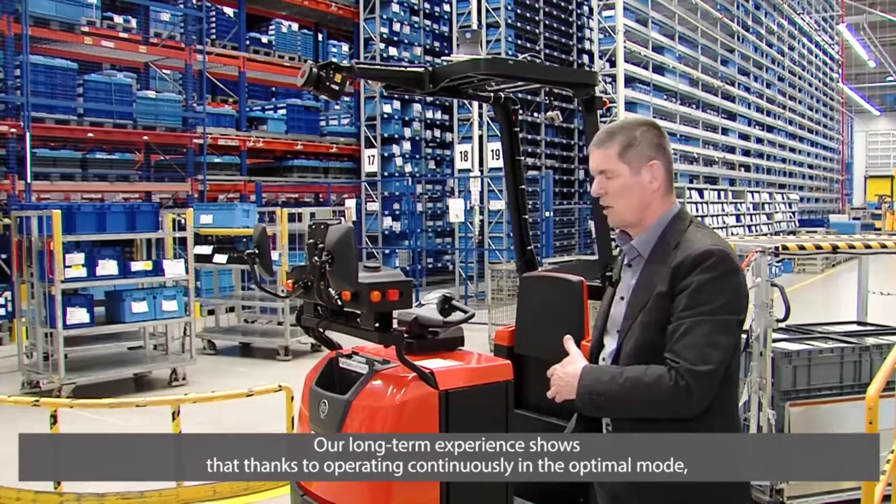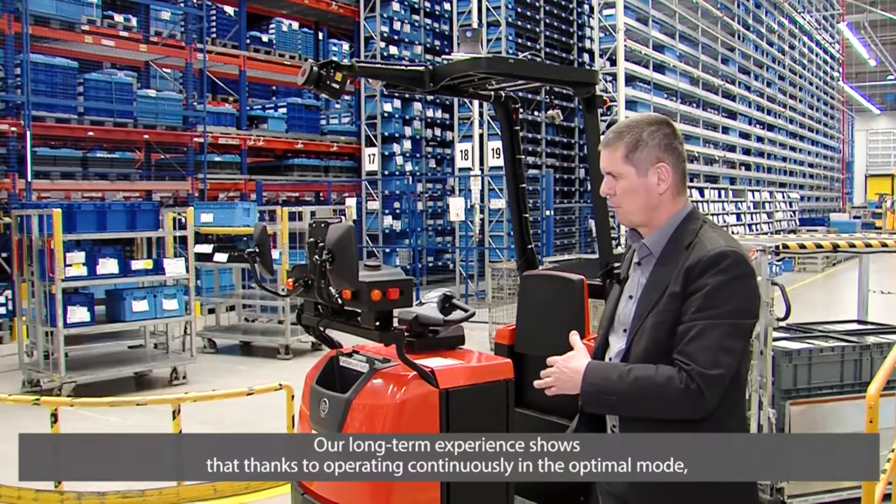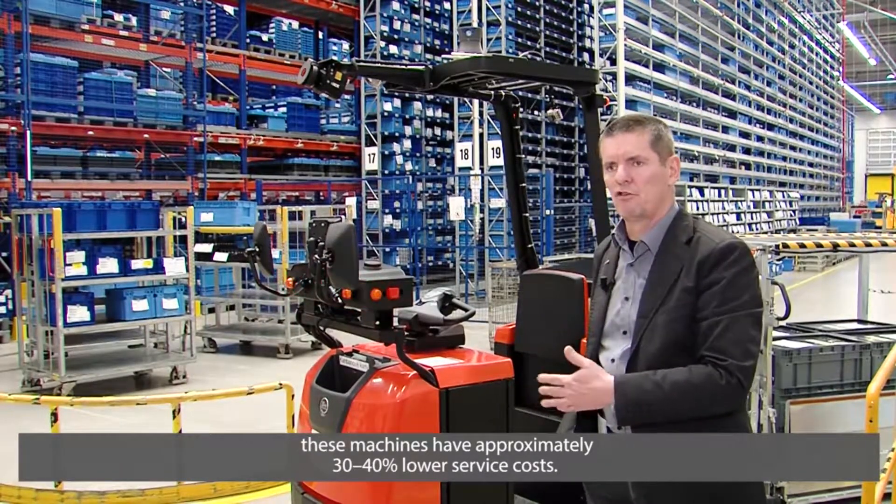Díky tomu, že jezdí neustále v optimálním režimu, tak z dlouhodobého pohledu máme zkušenost, že ty stroje mají zhruba o 30 až 40 % nižší servisní náklady.